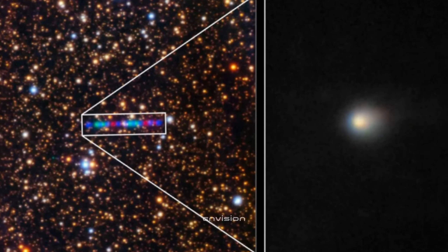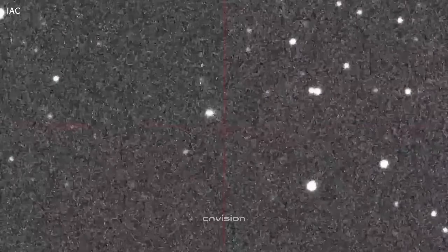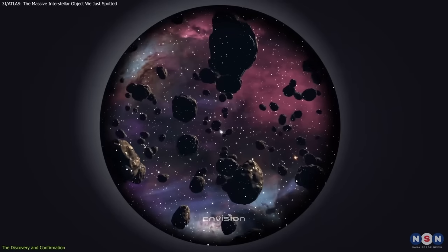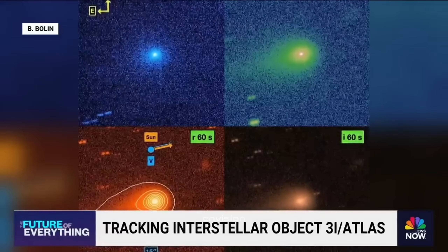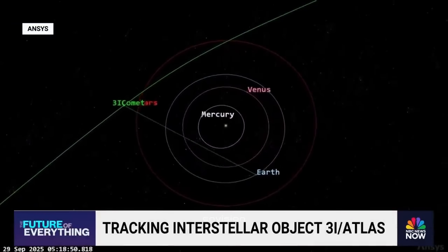3i ATLAS will soon slip out of view as it passes behind the Sun from Earth's perspective, making further observations difficult. It will reappear in a few months, shortly before reaching its closest point to Earth in December, when it will still be about 700 times farther from us than the Moon. Until then, astronomers and skywatchers alike are left waiting, wondering whether this ancient wonder is simply another green comet, or whether its strange glow is the signature of something far more unusual, carried across the galaxy by a visitor from beyond the stars.